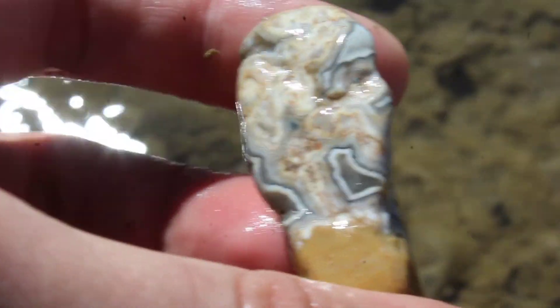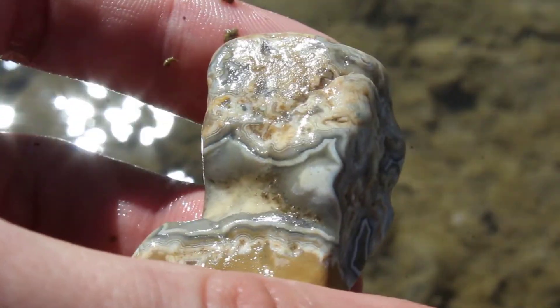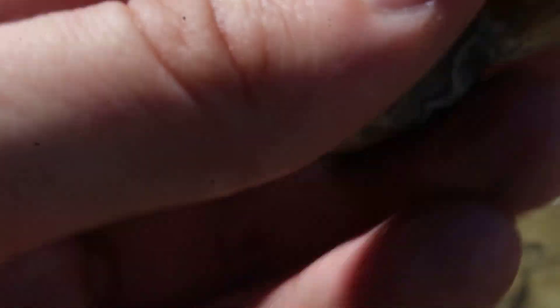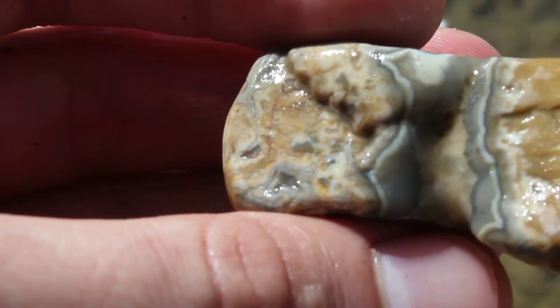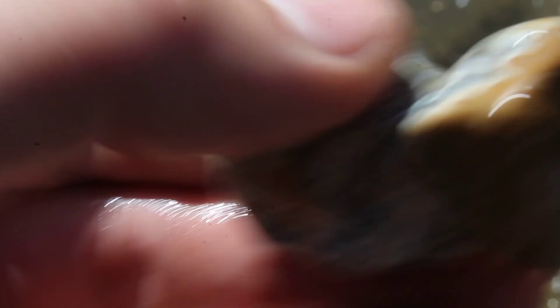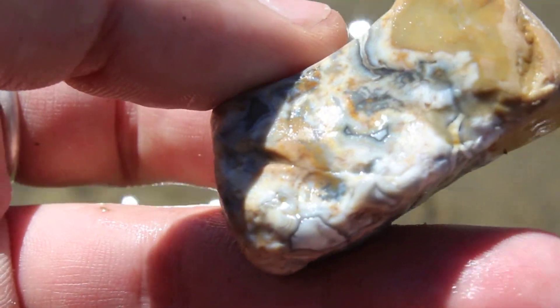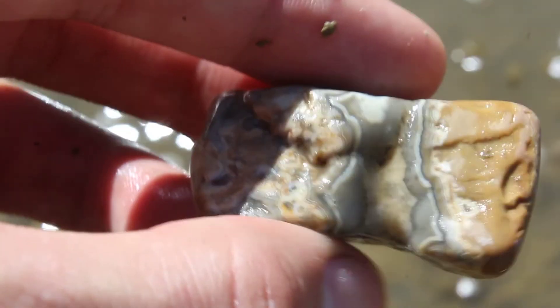Gosh, this is so pretty. This thing is beautiful. I don't know if my camera is picking it up, but that has such a tight fortification grain. Wow. I'll take some more close-ups once I get to the shop so you can really see this, but man, is that pretty.